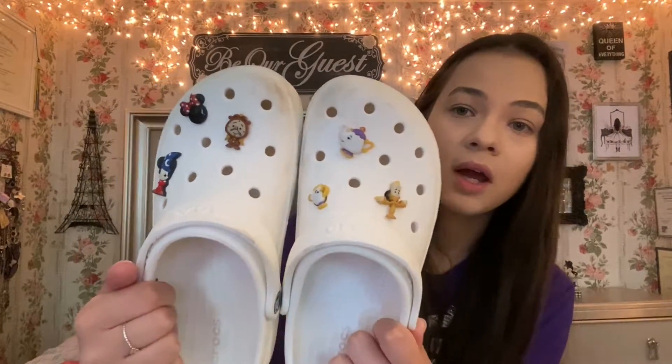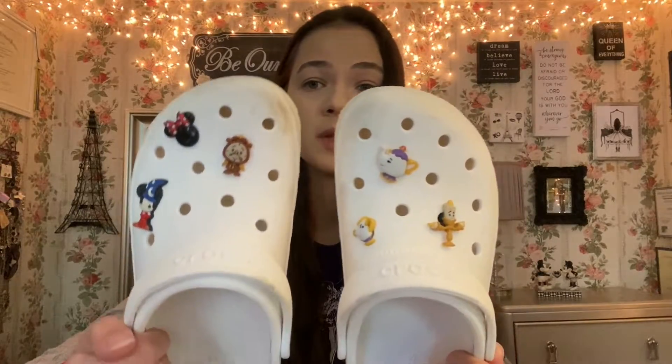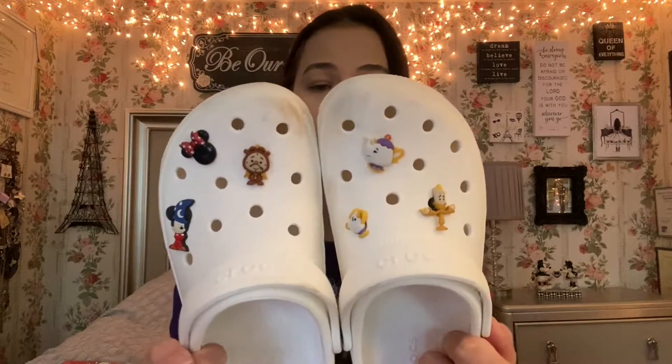I have also been loving Crocs — the bottoms are a bit dirty because I've been using them for about two months now. I have these really cute jibbitz and they're all Disney, of course: Sorcerer Mickey, Lumiere, Cogsworth, Mrs. Potts, Chip, and Minnie. I think it's so cute. I just got the white pair and I definitely want to get some more. I have been loving my Crocs and definitely wanted to share those.